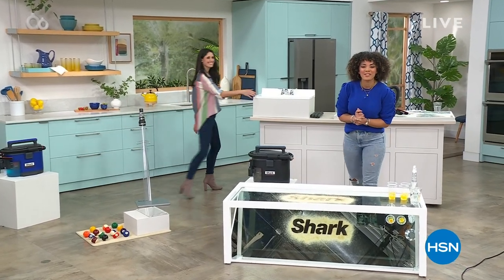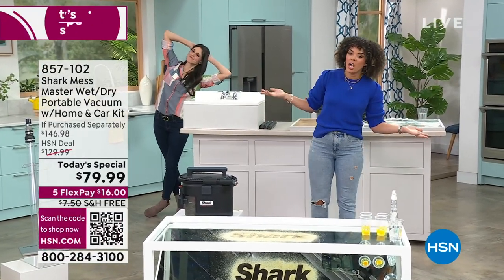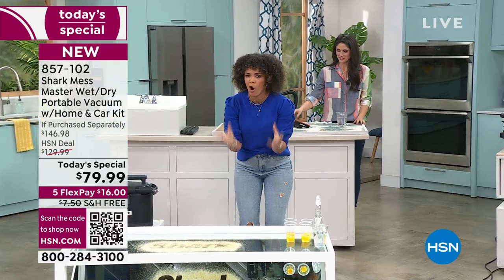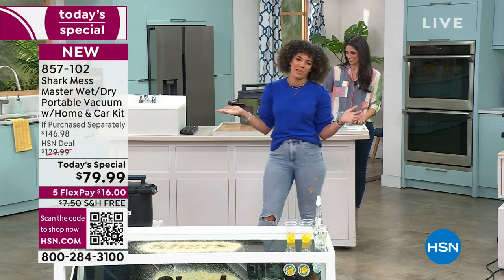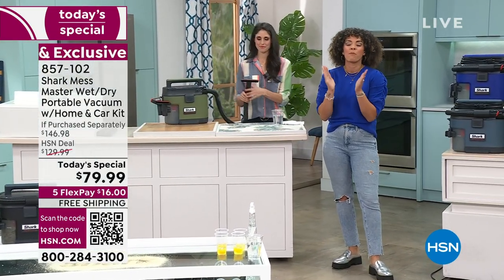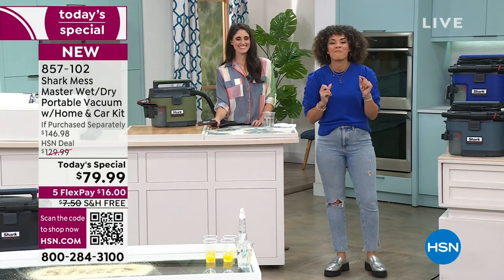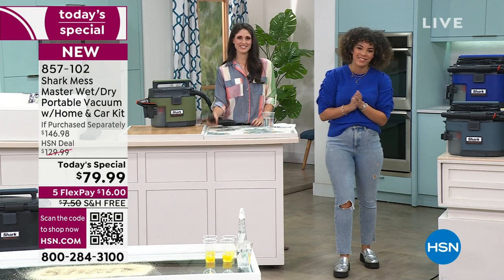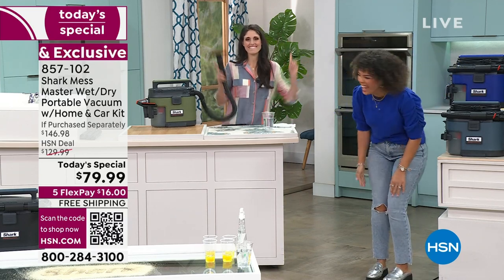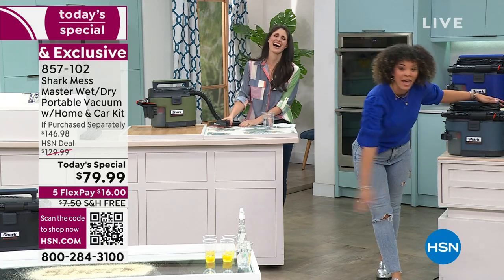Welcome back to HSN. I'm your host Nicole Hickel. Megan Clemente is here with us, making life easy because the Shark Mess Master - there is no mess it cannot tackle. From the biggest, hardy dry goods to even the finest particles, and the wet messes too. We launched this in August, now it's on our Today's Special lineup. The price is so good - it's better than just getting the unit itself, and we have an exclusive bundle. Let's dive into our best value of the day, our Today's Special.